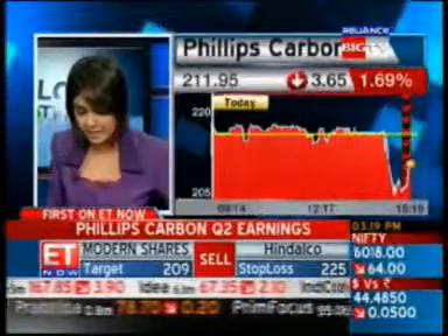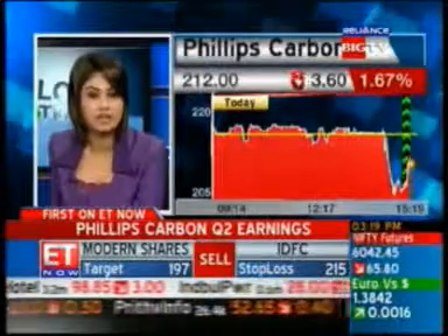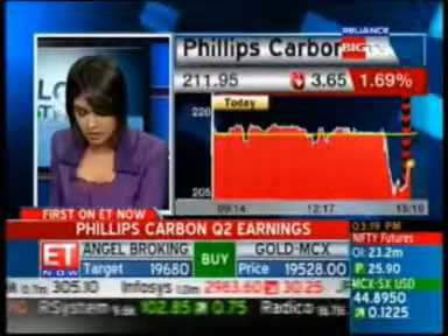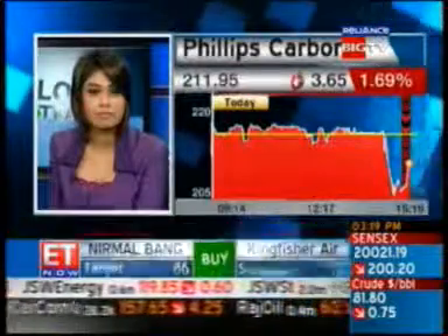Let's get in the management to talk a bit more on what exactly these numbers mean. Sanjeev Goenka now joins us with a perspective on what happened this quarter. Mr. Goenka, you've seen a decline in your PAT numbers — what was the reason for the same?